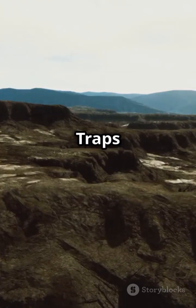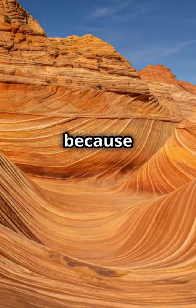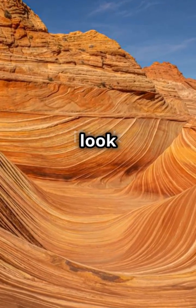That's how the Deccan Traps were born. And guess what? The term 'traps' comes from the Dutch word for stairs, because the layered rock formations often look like giant steps.